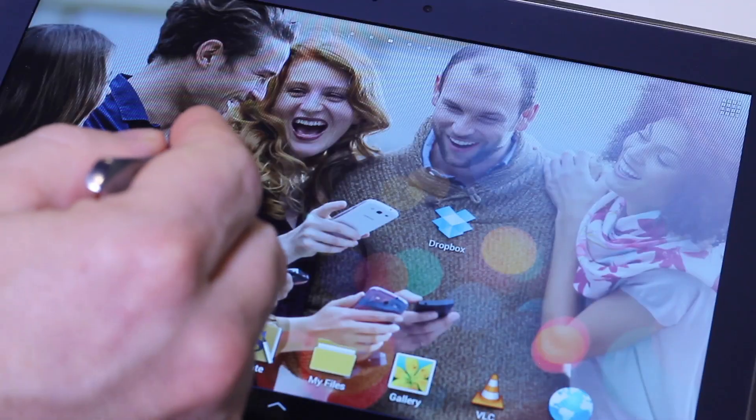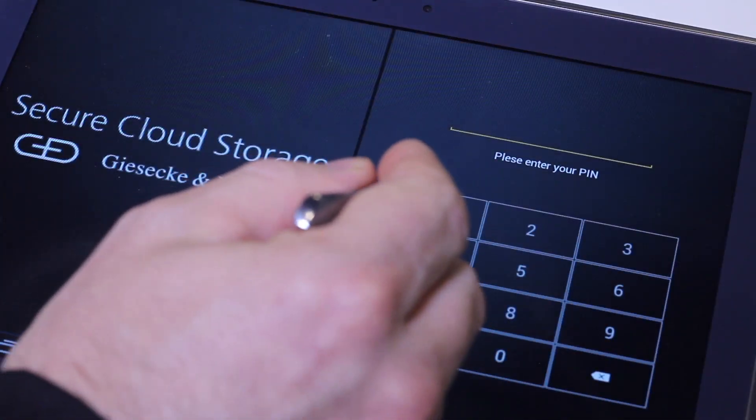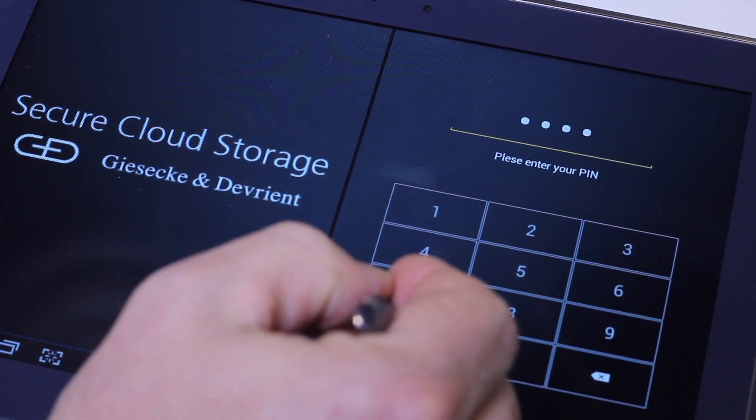What we are showing is a security expansion to an existing cloud service. We have chosen Dropbox, though it could have been any other service as well. What we have done is we built a security expansion to rely on our secure elements and the security technology in those secure elements to protect the user's content.